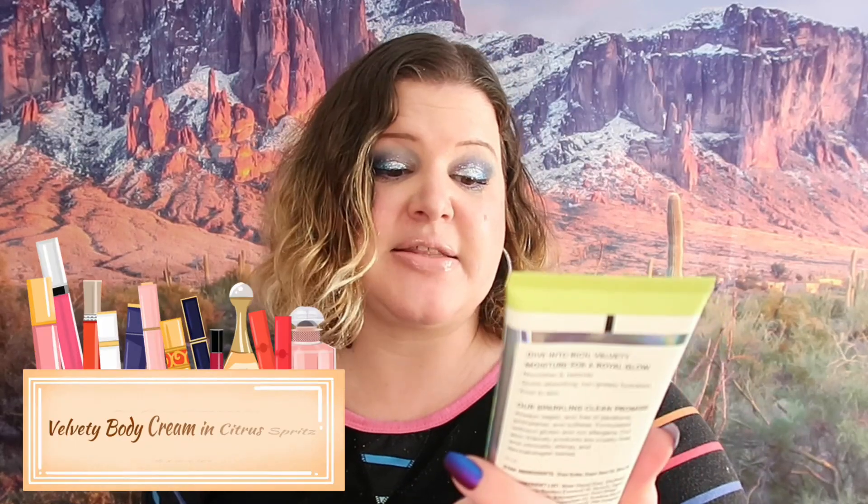The next thing we got is this gigantic velvety body cream - this is a new line called Refreshments. It's all over Ipsy and I've noticed it's on Boxycharm too, so I guess they've merged or something. It is a nice velvety body cream. If you are concerned about your aging skin, you better start moisturizing - moisturize, moisturize, moisturize!